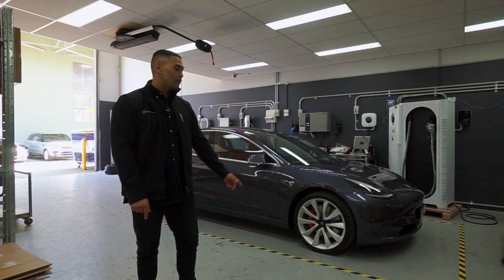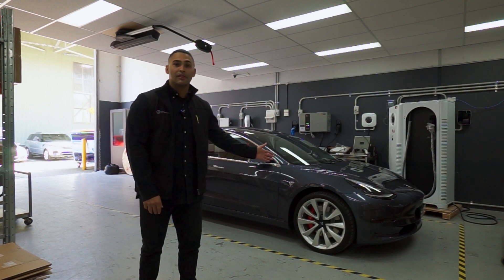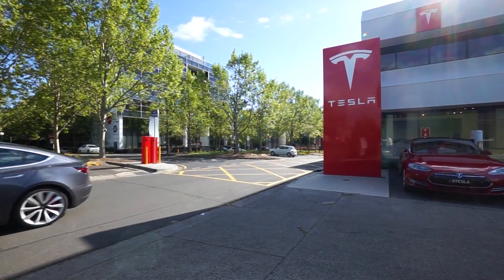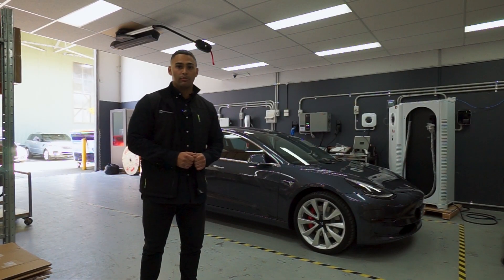It's been three long years, but the Tesla Model 3 has finally launched in Australia. The one next to me is one of the first of the lot, and today we're going to find out what separates the Aussie model from its American counterpart. Once you have your hands on one of these, you will need to keep it running.